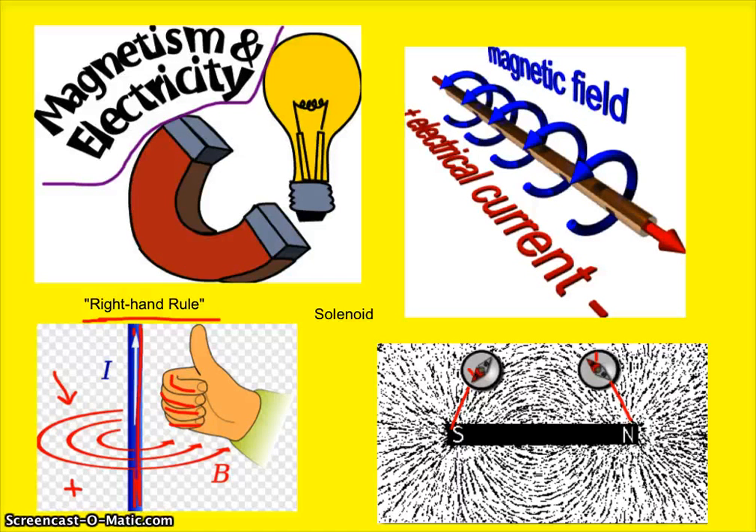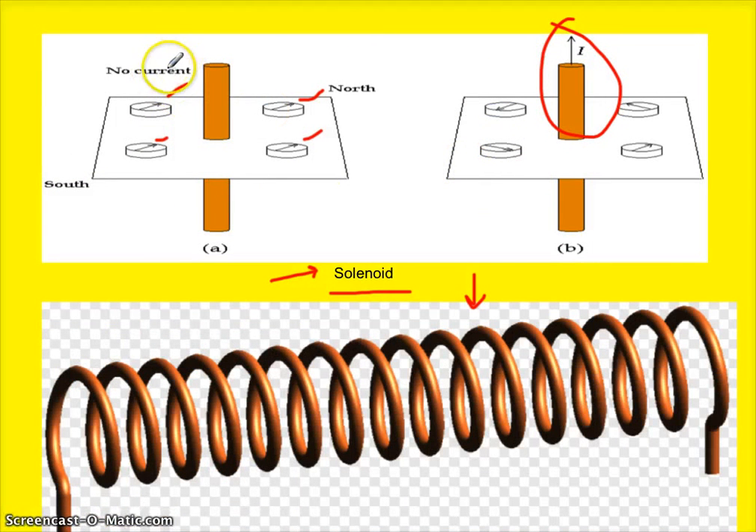Here we have a wire with no current running through it, so all the compasses are pointing north. But notice what happens whenever you have this wire with a current running through it — look at the direction of these compasses. They are going around the magnetic field. The compass is actually pointing in the direction of the magnetic field. The larger the current, the stronger the force.